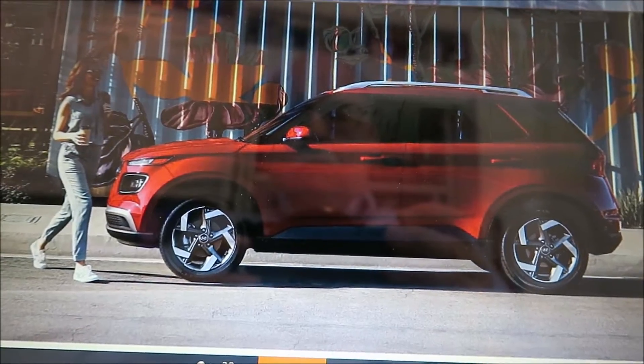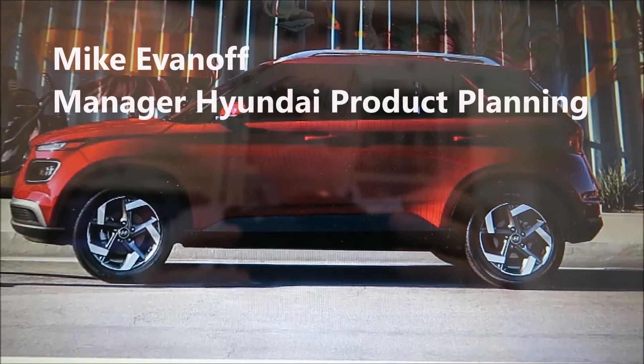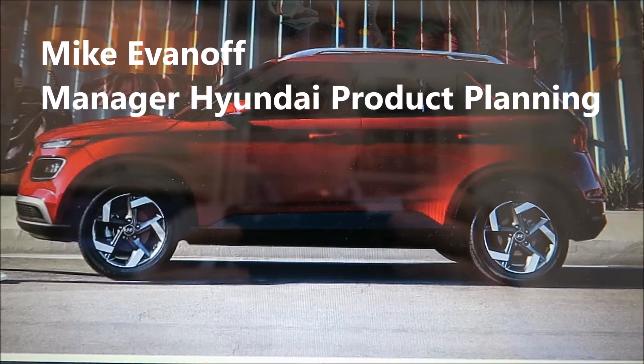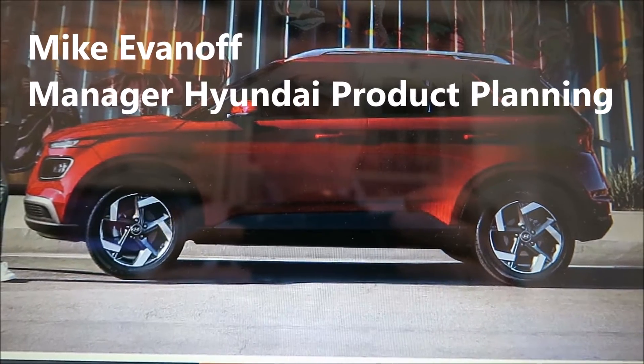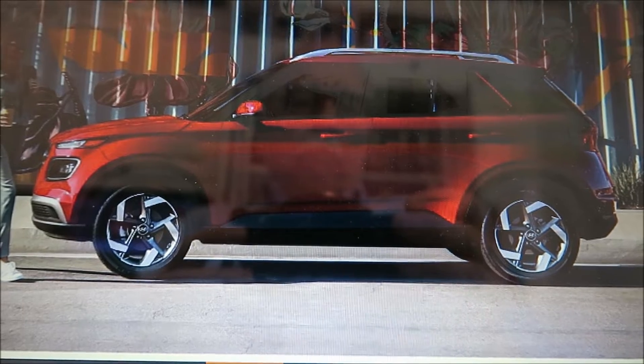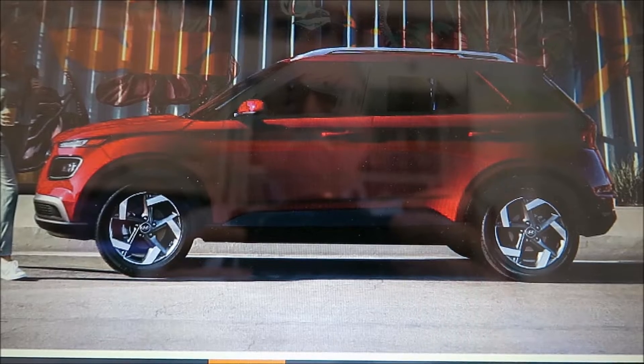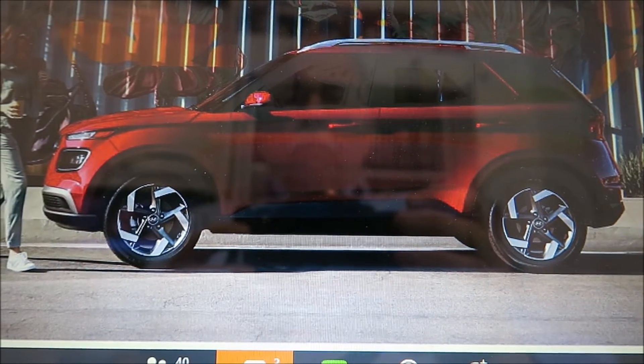The Venue has a solid and sporty side profile, expressing a sporty image with large wheel arch volume and a strong side character line. The term 'little bulldog' actually came up a lot in our research. Even at its minute size, wheelbase, and overall footprint, the vehicle sits really well on the 17-inch wheels — a very solid look.